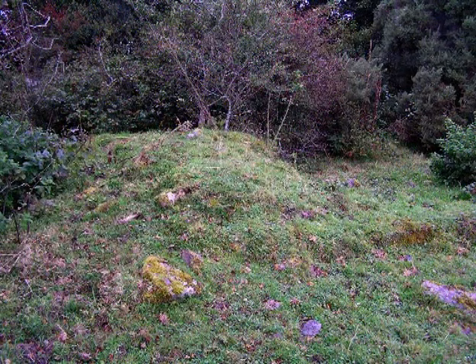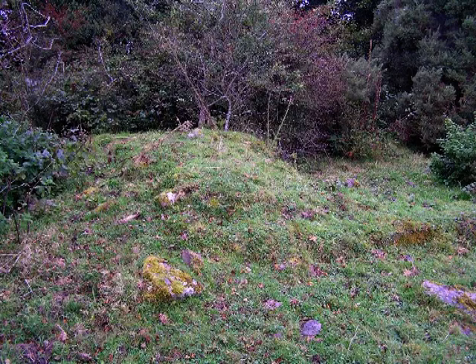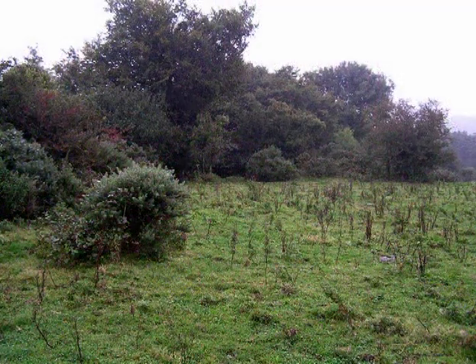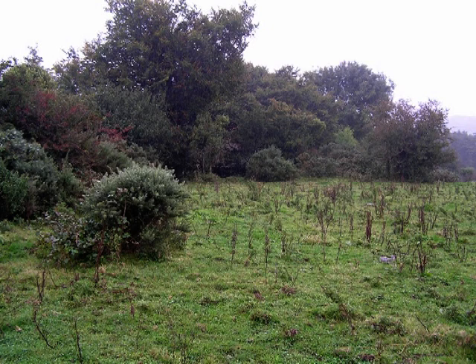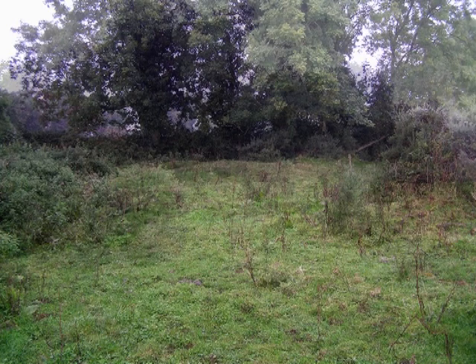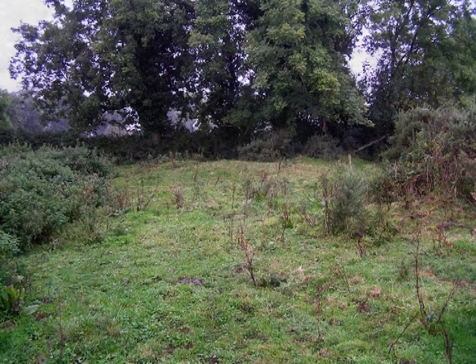The ruins stand within a graveyard shown in the 1842 Ordnance Survey Map. A number of clohan remains are near the church, indicating a community and may be the remains of a Celtic monastic settlement.